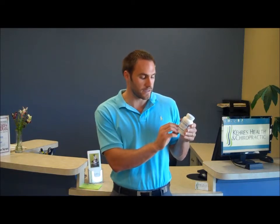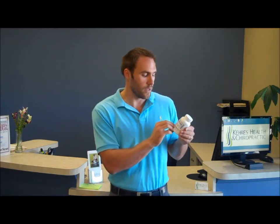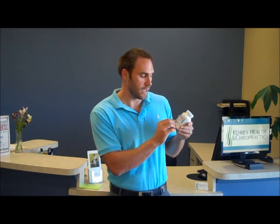You have to flip the container over and look at the back. The two concentrations I want you to look at are EPA and DHA. You want to find the amounts on the back and then calculate how much those are in total for one supplement. So one pill in here has 360 milligrams of EPA and 240 milligrams of DHA. You add those together — that's 600 milligrams, or 0.6 grams.